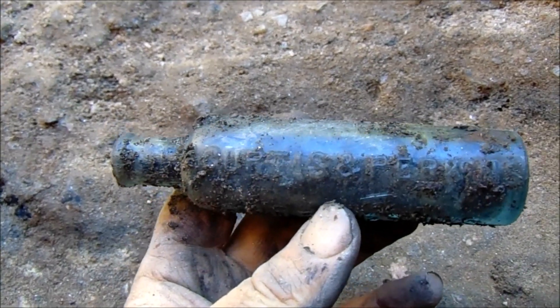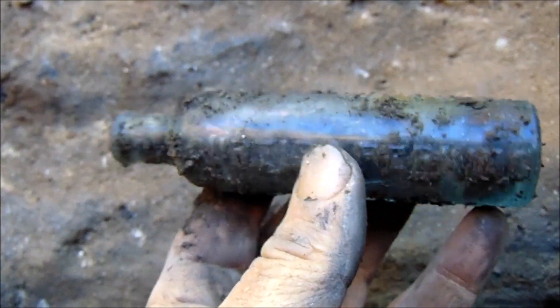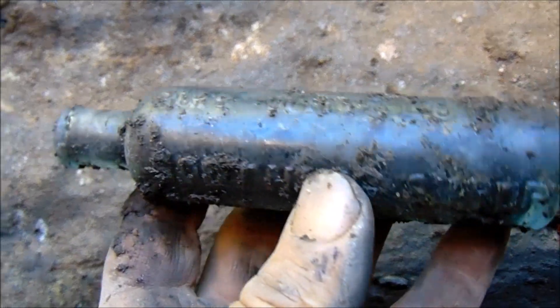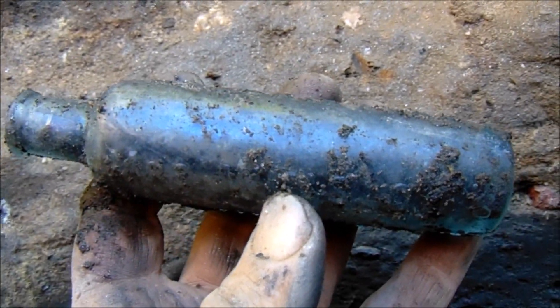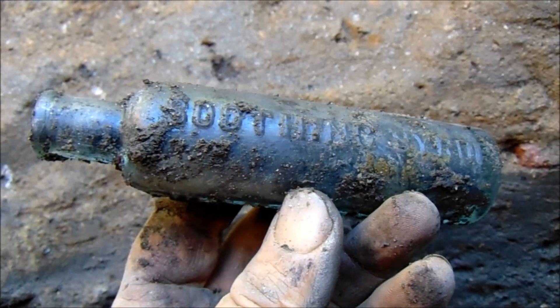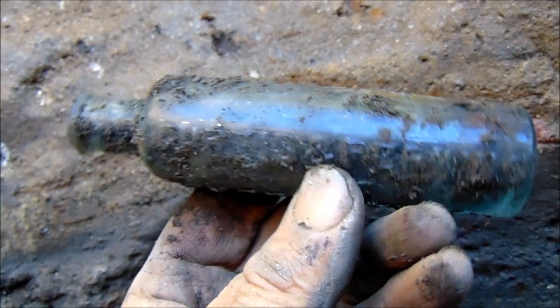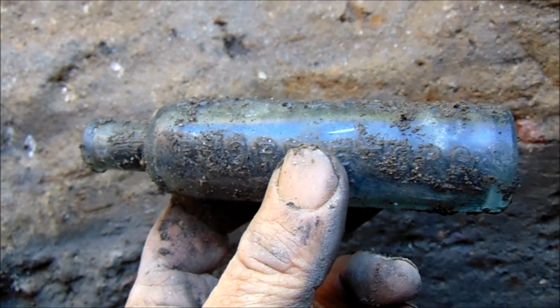I just found a Mrs. Winslow's Soothing Syrup — aka the baby killer. Babies would overdose on these. It was to keep babies from crying too much and put them to sleep for a while, but sometimes it put them to sleep forever. I could barely put it up on the edge because I'm so deep in there. I see a drugstore bottle down there and I've got a feeling it's embossed.